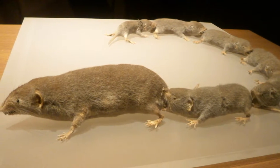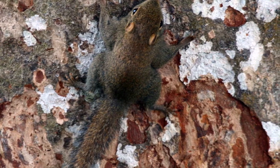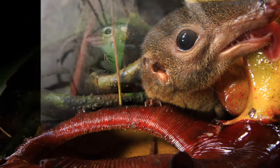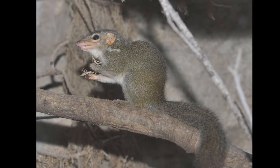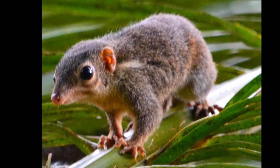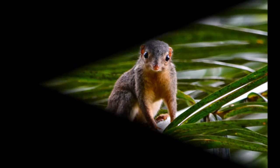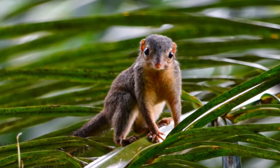Pygmy tree shrews have a mass of 60 grams. There is little information known about the mating habits of this species. The pygmy tree shrew has a litter of one to three young. Females will reach sexual maturity when they weigh 46 grams, whereas males weigh approximately 16.3 grams when they reach sexual maturity. Weaning will occur at about 30 days of age. Once they reach sexual maturity, they are kicked out of the parental territory. There is no information on the average lifespan, but it has an average lifespan of 9 to 10 years in captivity.